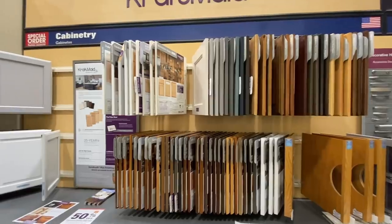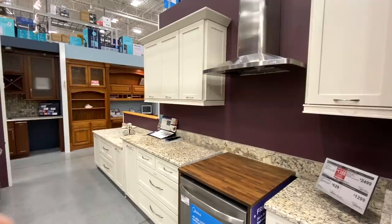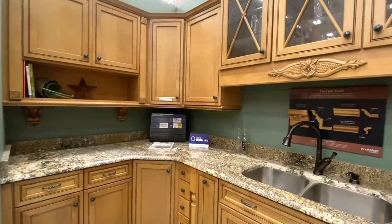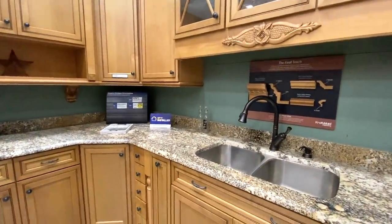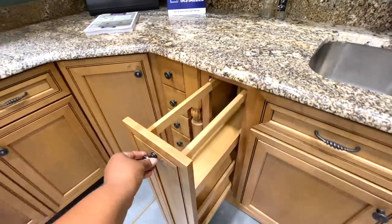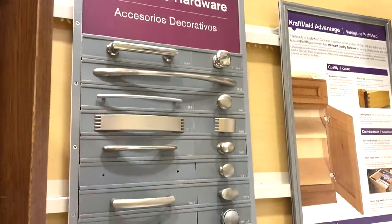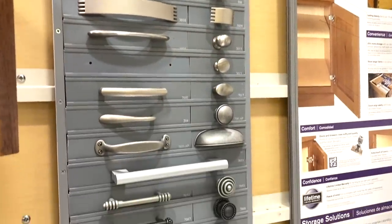We went with custom cabinetry. If you decide to get custom cabinets, you may want to order this first because it takes the longest to come. The great thing about customizing your cabinetry is you can choose your style — there's so many to choose from — and function and storage to suit your needs, and of course durability.